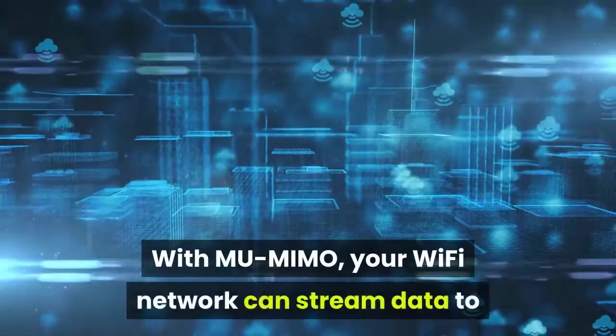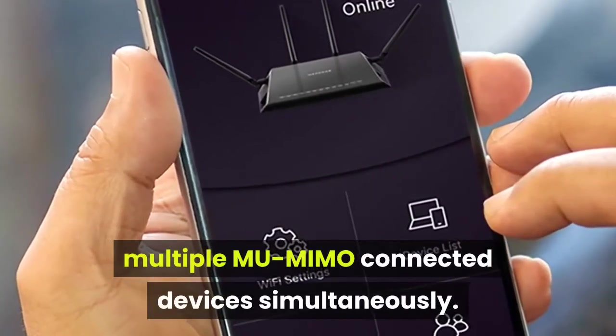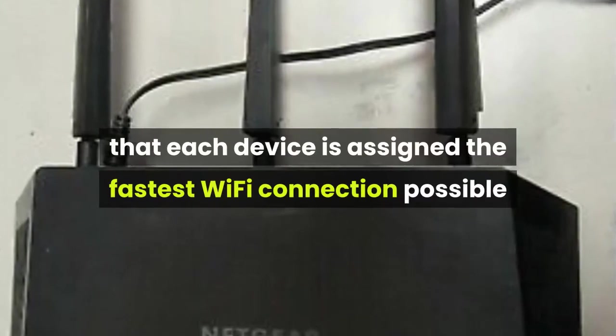With MU-MIMO, your Wi-Fi network can stream data to multiple MU-MIMO connected devices simultaneously. Smart Connect Intelligence and Dynamic QoS guarantee that each device is assigned the fastest Wi-Fi connection possible and optimized for max speed.